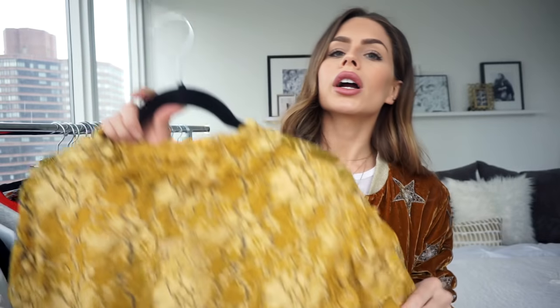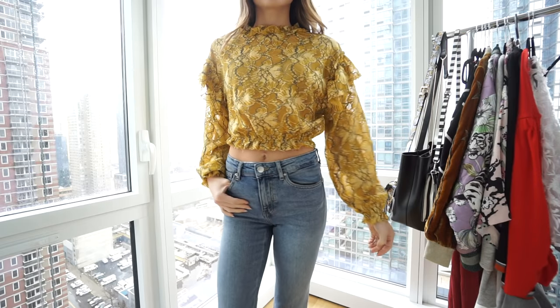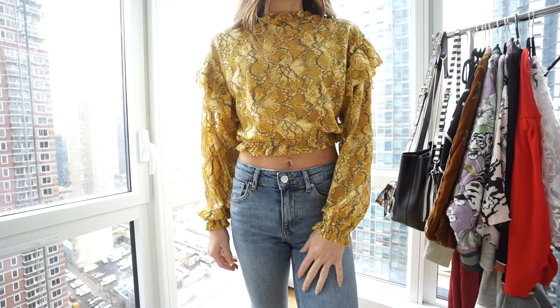Next from Zara is this yellow and gray — or is it green? — top. I just thought it was so pretty and I don't have anything yellow in my closet; I just don't think it's a good color for me. I like the ruffles on the sleeve, and I like how it's cropped with an elastic waistband and elastic armband so you can make it as long or as short as you want. I just thought it was a really pretty color with blue or black denim.